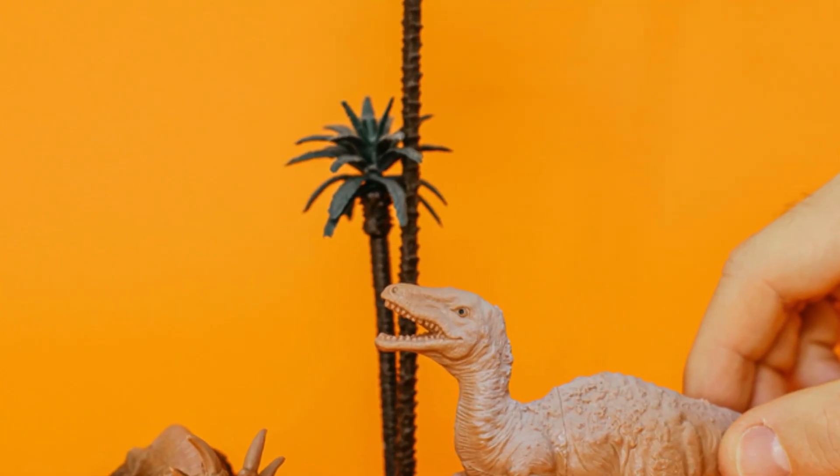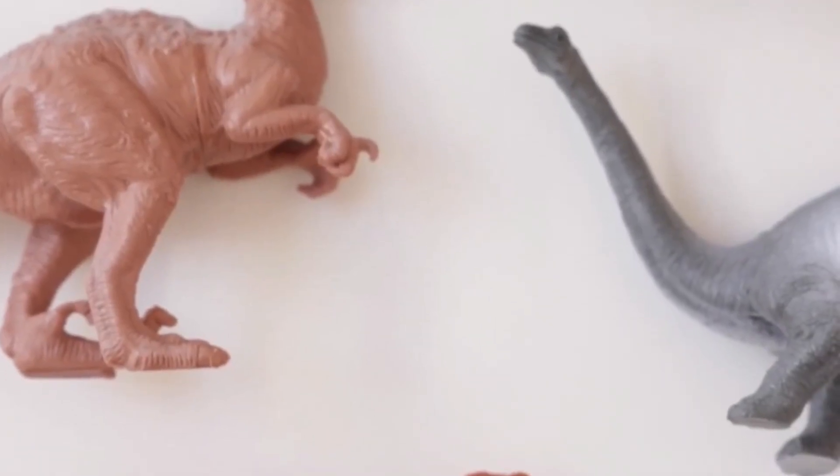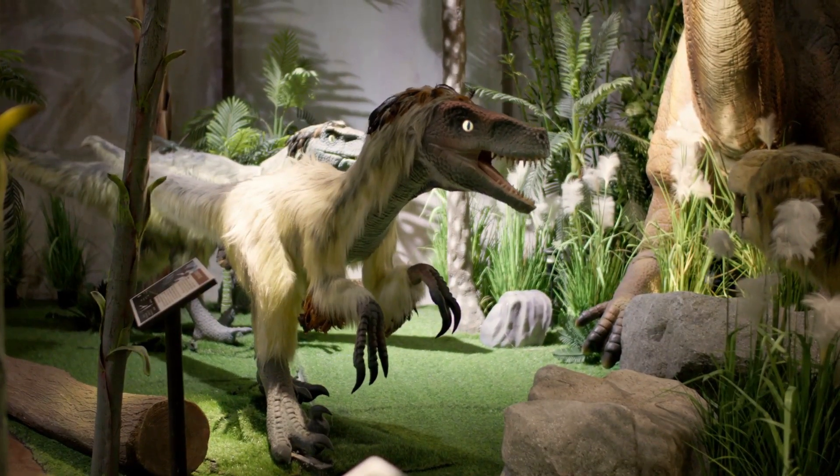Over millions of years, some maniraptorans developed amazing adaptations — they grew feathers, not for flight at first, but perhaps for insulation or display. This is a key step in the bird evolution story.